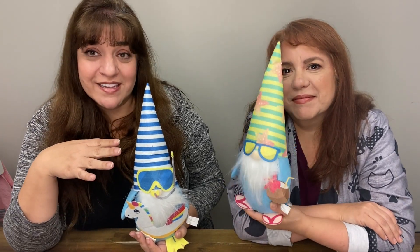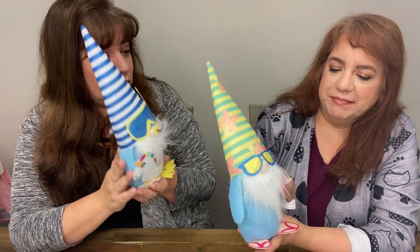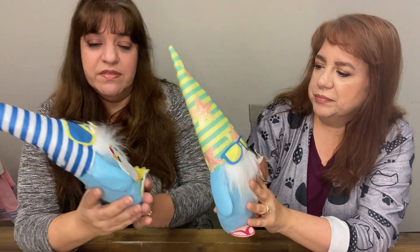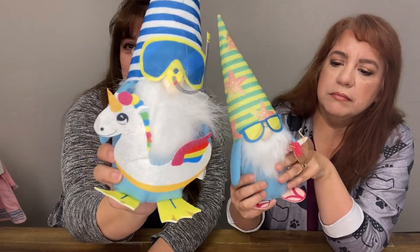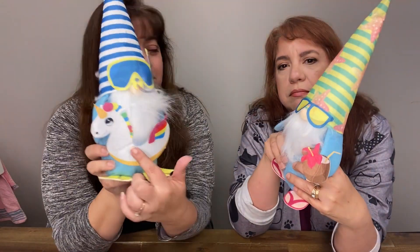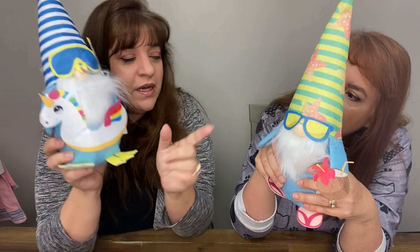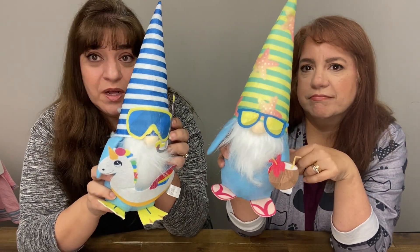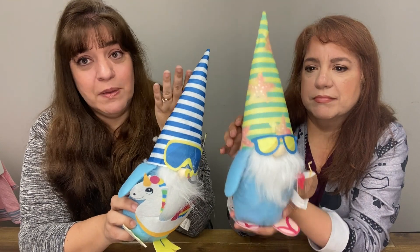It's springtime at Dollar Tree and these are some of the newer things that they have. Look at these adorable little gnomes. They're only a dollar and they come in different things. This one has got a little swimming pool — a unicorn tube. And this one is drinking a pina colada. These things are adorable and they're only $1.25 from Dollar Tree. Gnomes continue to be popular.